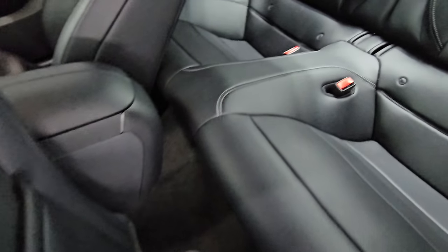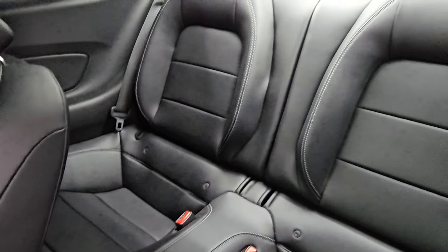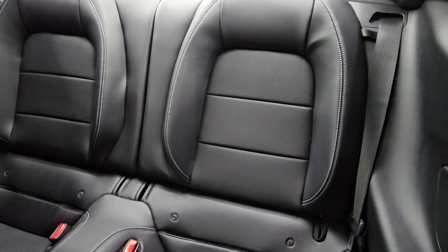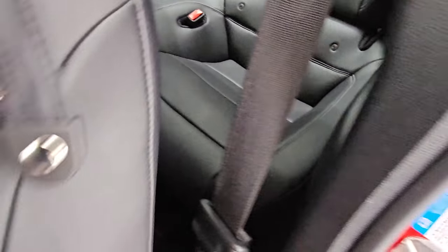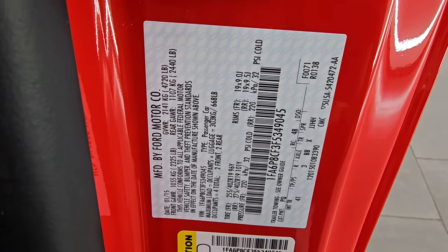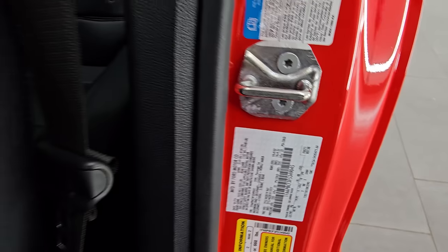Taking a quick look at the back seats — they are in fantastic condition. Latch child safety system, and those seats fold down for extra storage. Once again, very nice and clean. And you can see that this is a U.S. car — no Canadian cars here.